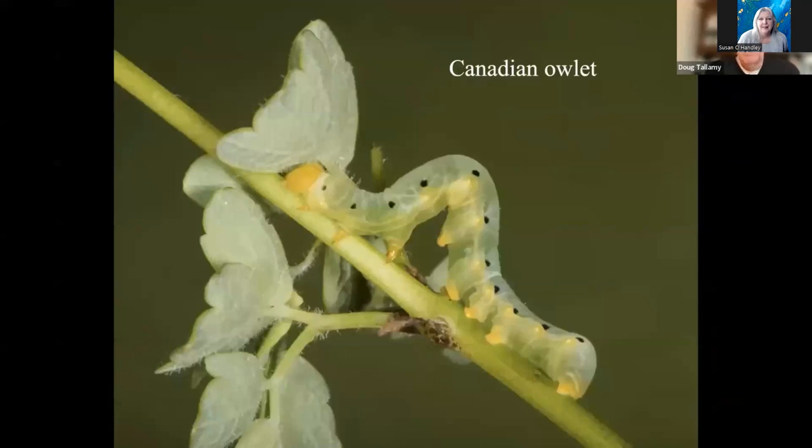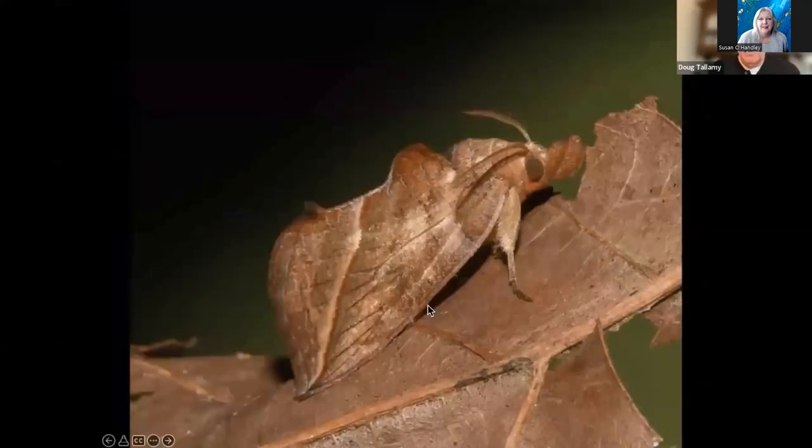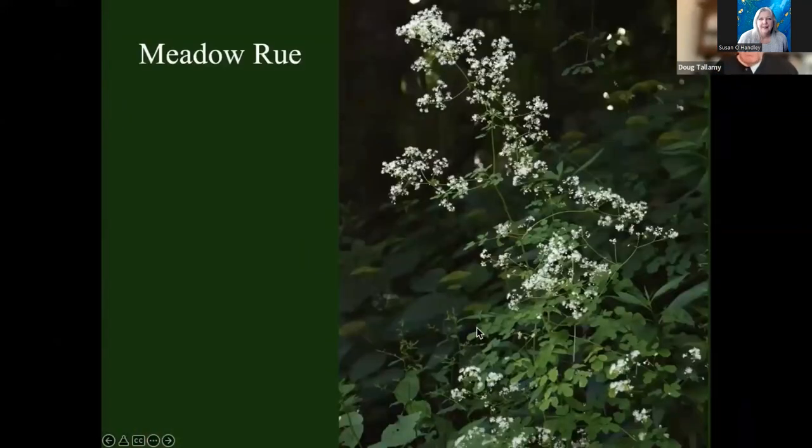I wanted to see if I could attract the Canadian swallowtail to our yard — I'd never even seen one before. Canadian swallowtails are host plant specialists on meadow rue. You won't have them if you don't have meadow rue, and we didn't have any — the area had been farmed to death for hundreds of years. So I got some meadow rue seeds, planted them, and they grew very nicely.